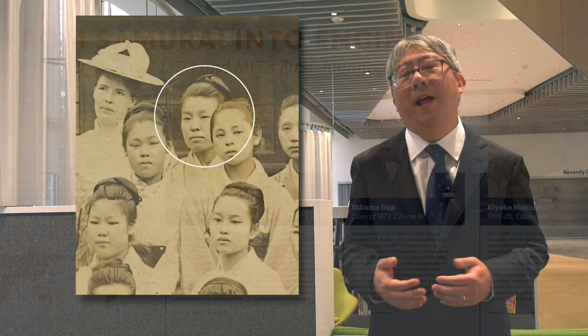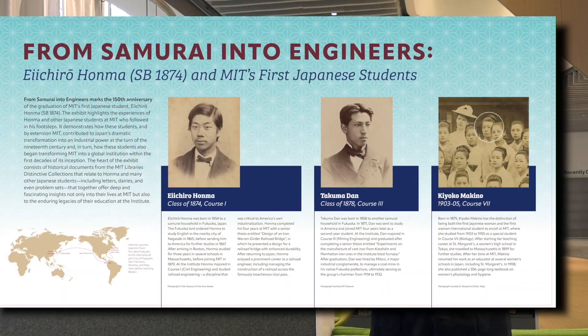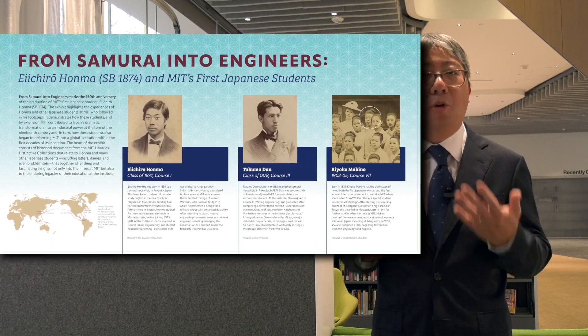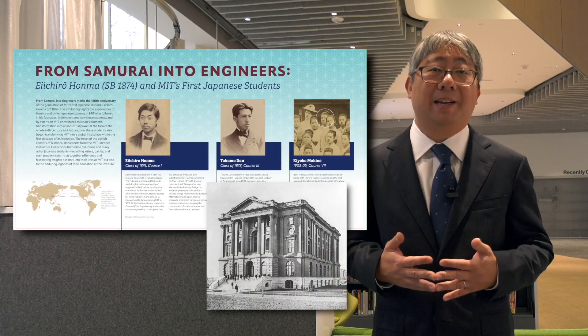The exhibit also celebrates Kyoko Makino, who was the very first woman international student to enroll at MIT. She majored in biology and studied here between 1903 and 1905. Through their stories, we hope to highlight not only how MIT played a major role in Japan's industrialization in the late 19th and early 20th century, but also how MIT was such a global place from right from the moment of its inception in the 1860s.